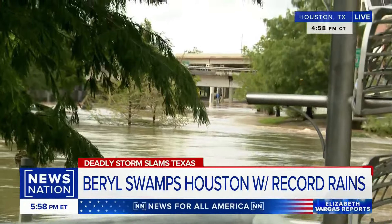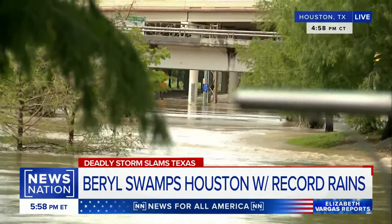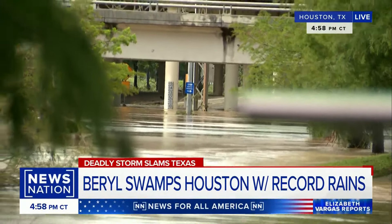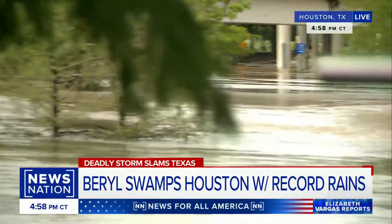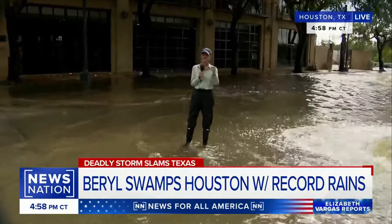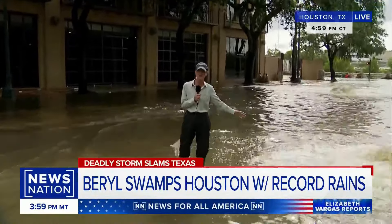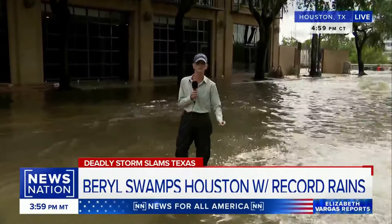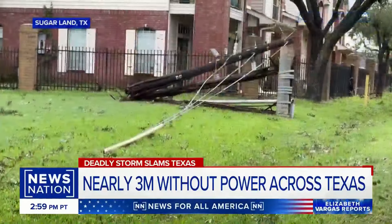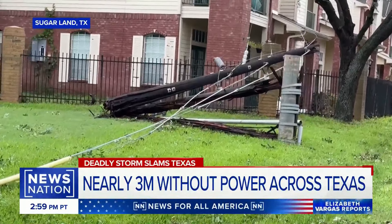Highway 59-69 heading to Cleveland is also flooded over — we've seen cars stranded out there. We were chasing Hurricane Barrel as it moved through before it became a tropical storm. We started in Corpus Christi and followed the storm all the way to Houston. On the way, we saw that tipped-over semi in El Campo, and then in Sugarland we saw power poles ripped out of the ground, flooded roadways, and split trees everywhere — about a half hour outside of Houston.